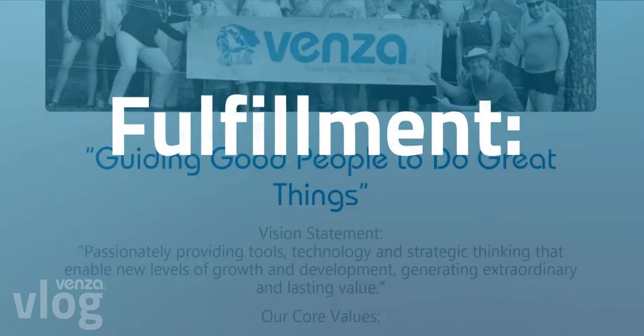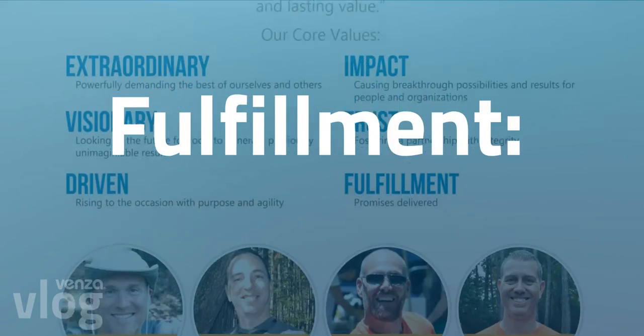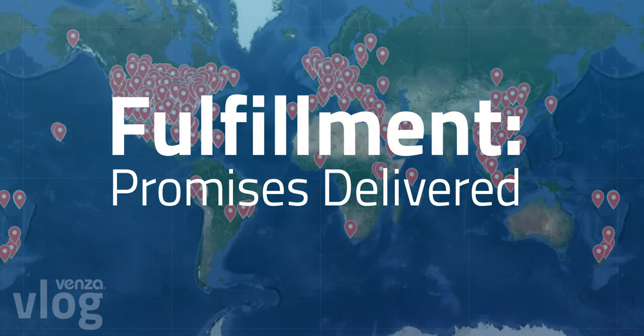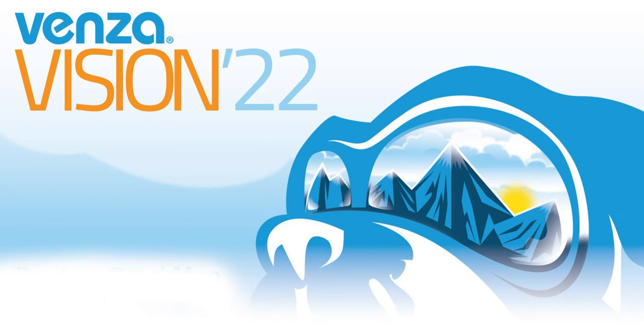One of Venza's core values is fulfillment, the definition of which is promises delivered, not only to our co-workers, but especially to our customers. We are excited to share all the new, updated, and improved products and features released last year as part of Vision 2022.